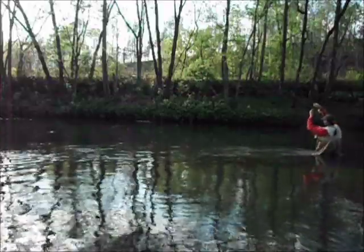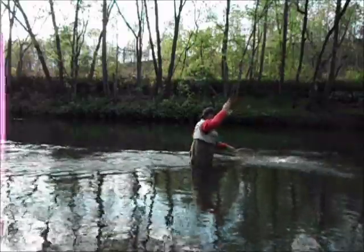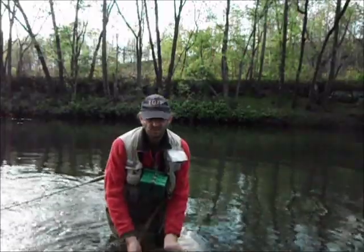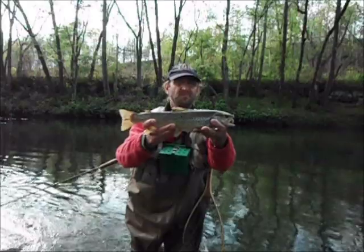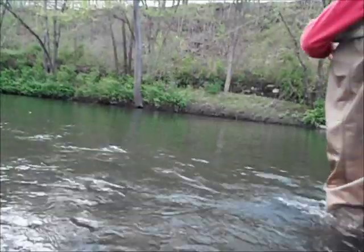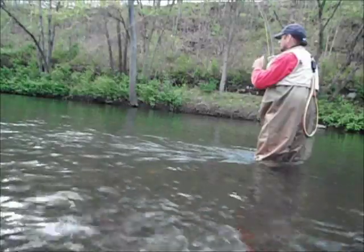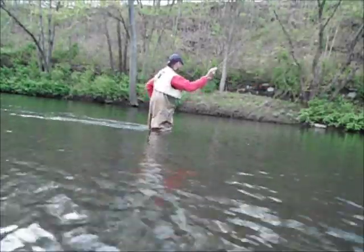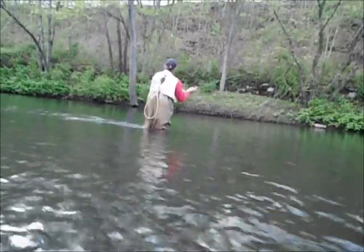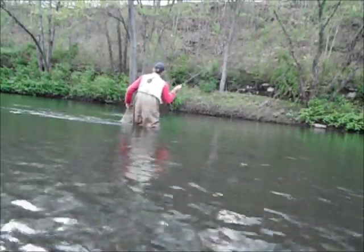Got him! Look at that — put a GSS Submerger on. There's a nice one — he's a nice 14 inches, heavy. There's a good one here.